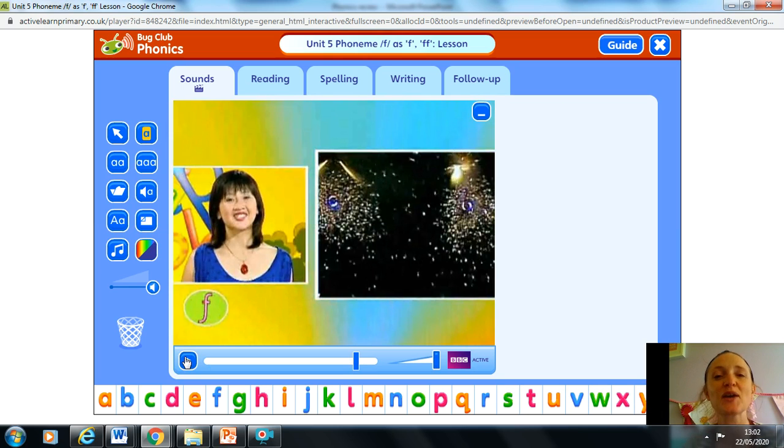Okay guys, so for your task today I would love you to paint, or colour, or maybe make a collage of a flower. I'd love to see lots of pretty pictures of flowers today. You can choose whichever way you'd like to do that, but I would like you to have a go at writing 'flower' on your picture as well.